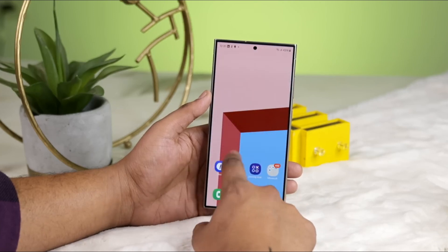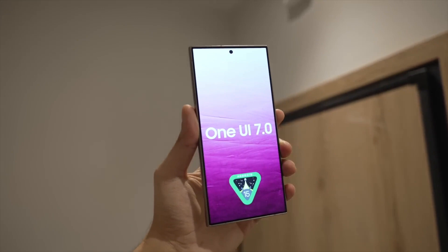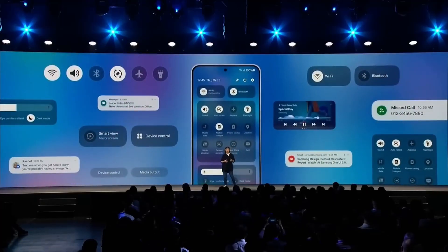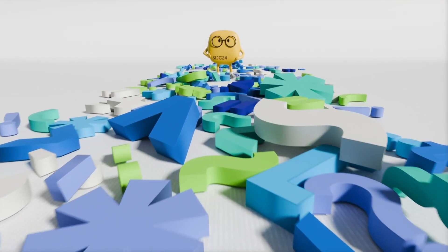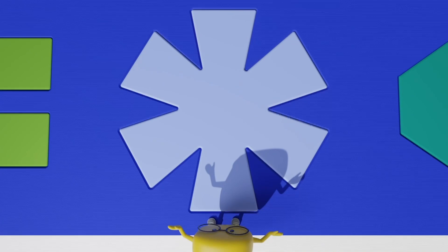Samsung has been unexpectedly slow in rolling out the beta version of its One UI 7.0 operating system, built on Android 15. This delay is particularly surprising with the company's annual developer conference, SDC24, just around the corner. While no official explanation has been given, it's likely Samsung is still fine-tuning the software.